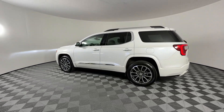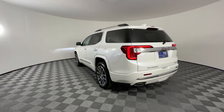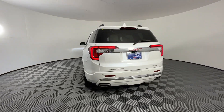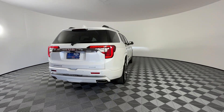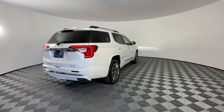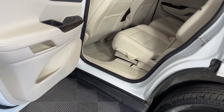The following are some of this vehicle's highlighted options: heated steering wheel, heated and/or cooled front seats, Apple CarPlay and/or Android Auto, navigation system, sun/moonroof, heated driver's seat, keyless entry, rear camera mirror, heated rear seat, and heated mirrors.